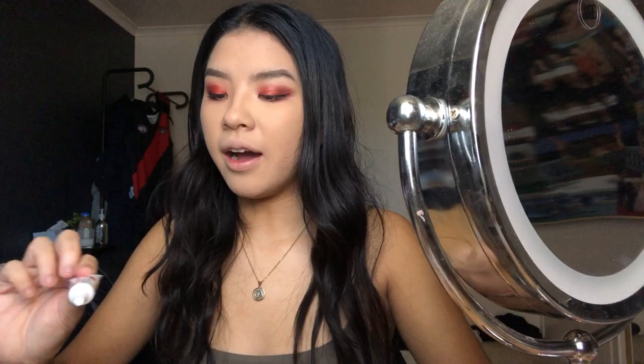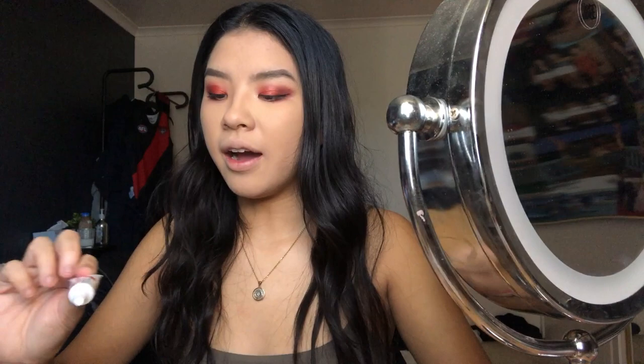I bought a lash glue - an eyelash adhesive similar to Duo lash glue, which I've stopped using because it clogs up. I feel lightheaded because I haven't eaten lunch yet - I'm so hungry.